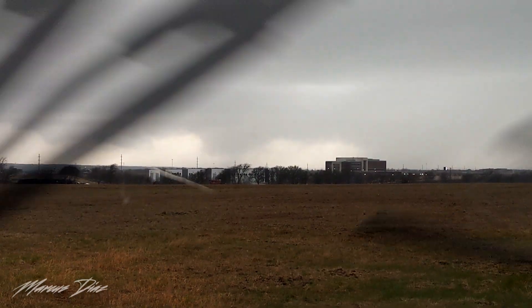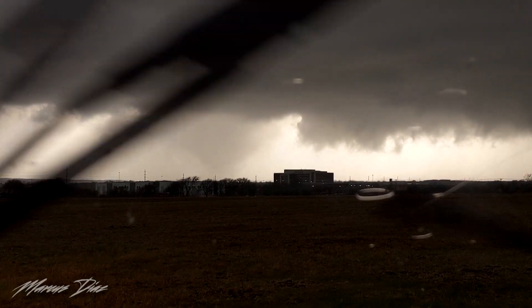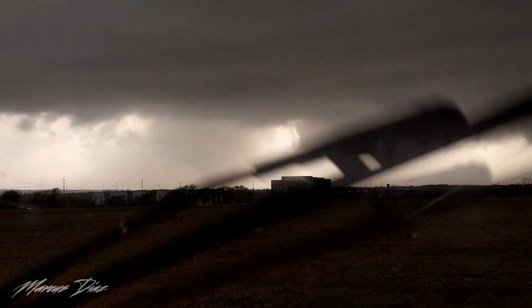That's Cedar Park, which is a major suburb of Austin. Alright, so this is likely coming right at us. We're gonna let it come at us because we have a great view of it, and then I have to figure out how to escape from it.